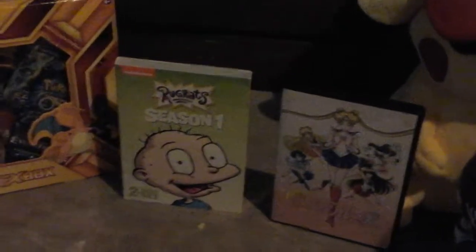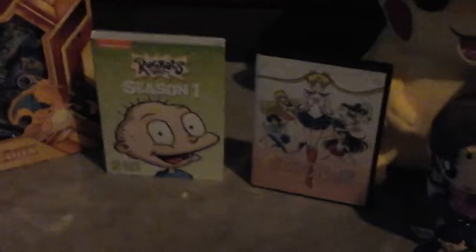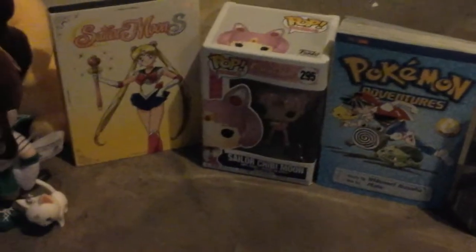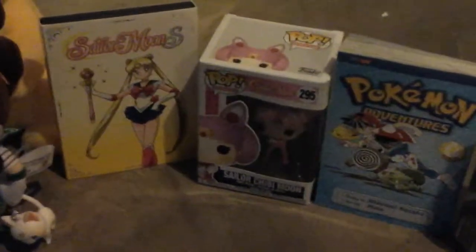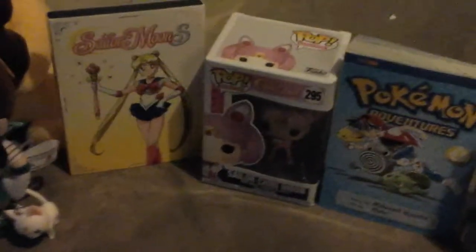And then we have Rugrats Season 1, because it's Rugrats and I love the show so much. And right next to that I have the Sailor Chibi Moon Pop from Funko — I want to get every pop in the world.